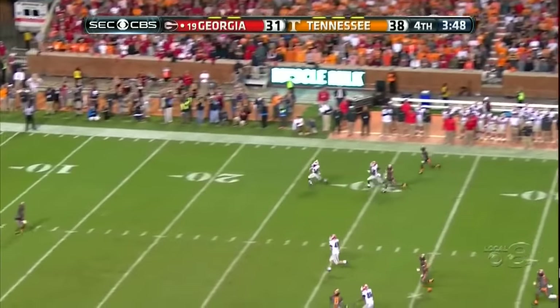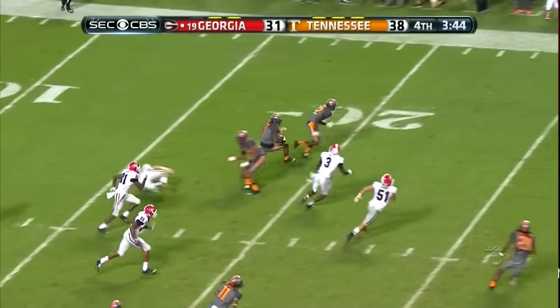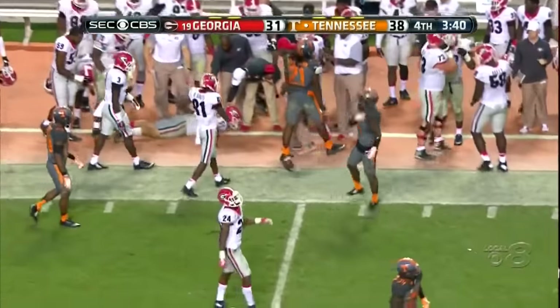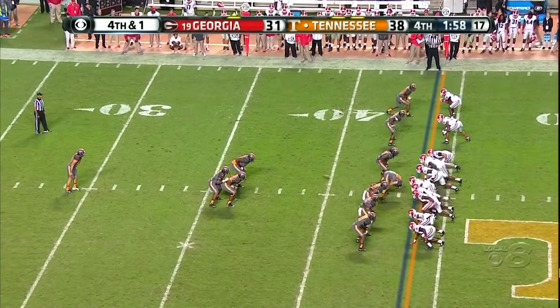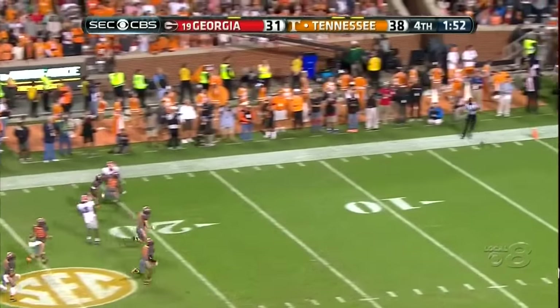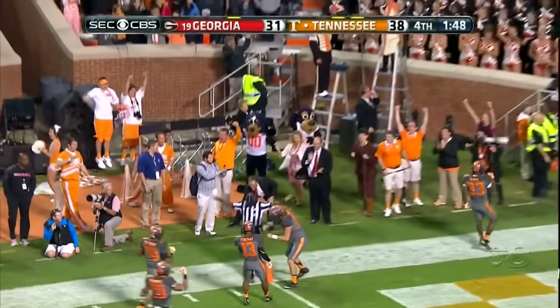Barber sails this one. Cameron Sutton, number seven — nice return. And Reggie Davis, who has a punt return of 70 yards in this game. He will let it — oh my goodness, half yard line — wow.